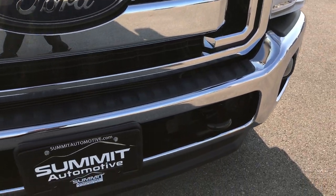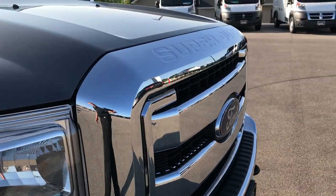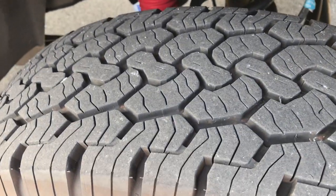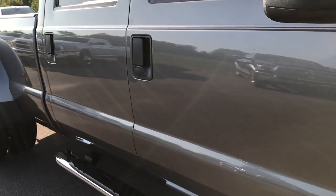No dents or dings in the front bumper, front valence is absolutely perfect, grille is in really nice condition, all the chrome is in good condition. Passenger side rim and tire in really nice condition, and the tire has just as much tread. As you go down this side of the truck you can see just how clean the body is and how reflective the paint is.